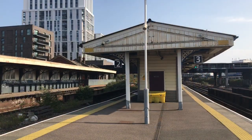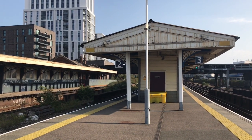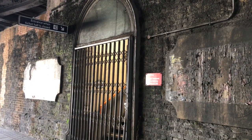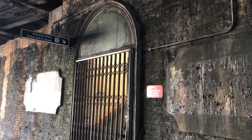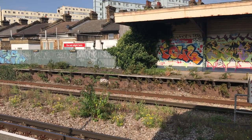The main station building actually dates from 1909, as does the aforementioned cool abandoned platform. Before that, the entrance was this rather basic door under the bridge, and you can still see where the old signage would have been. This entrance is still in use when the booking office is closed.